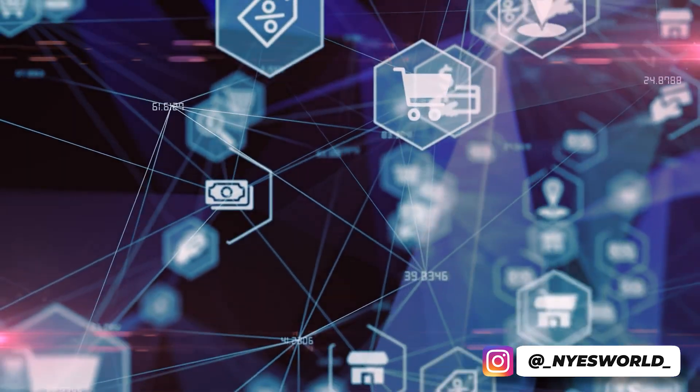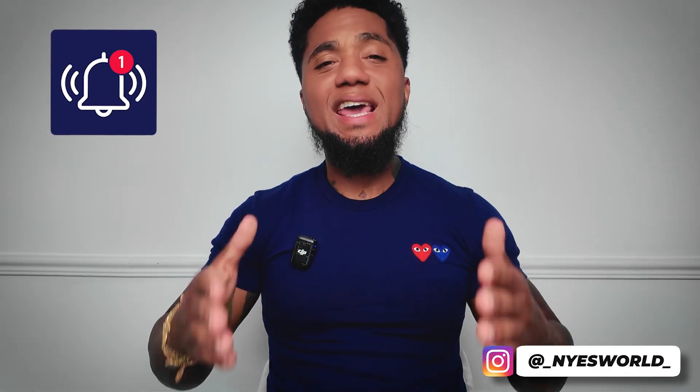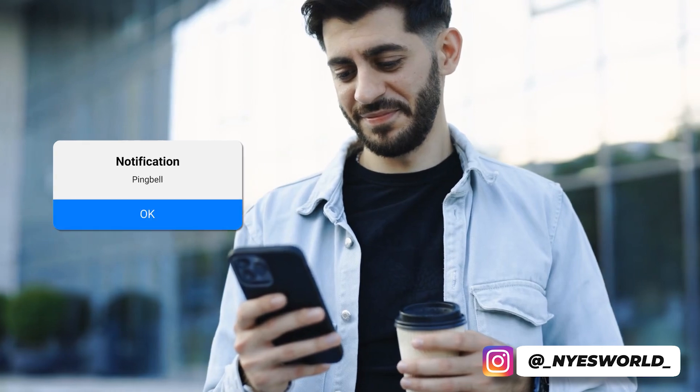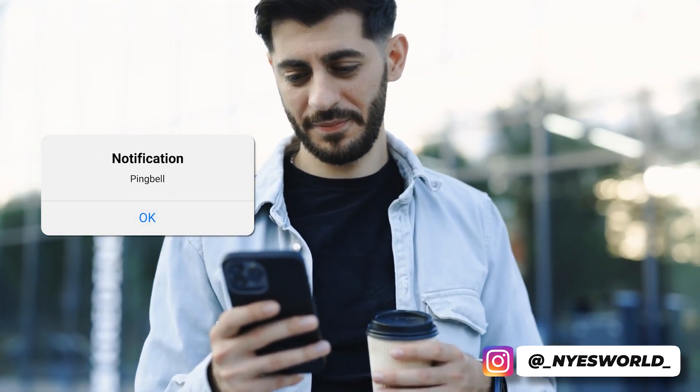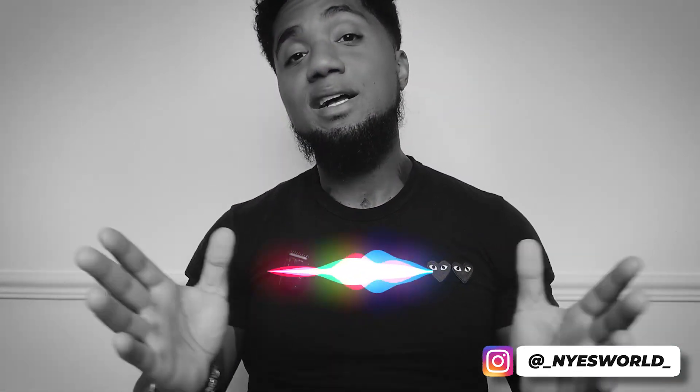If you're ready to amplify your e-commerce business and experience, visit Ping Bell and get started today. Ping Bell has been absolutely phenomenal for me — I travel around the world and I'm always on the go, but I'm always getting notifications on my orders and sales, so I know exactly what's going on. Real-time notifications make your life so much easier, so head over to Ping Bell, get signed up, and install it into your store to make your life easier and your business more efficient.